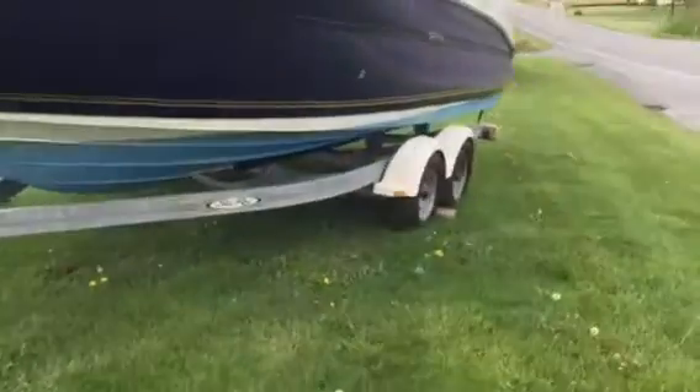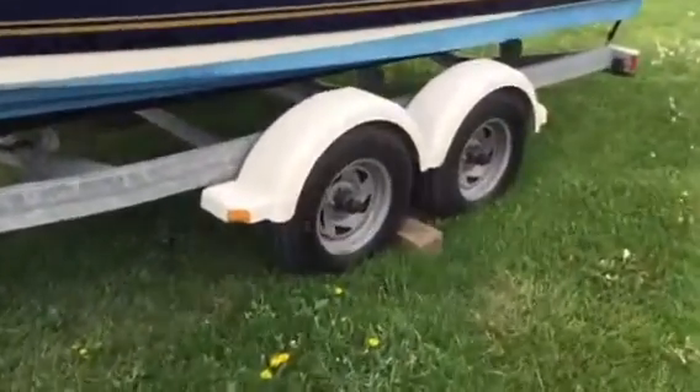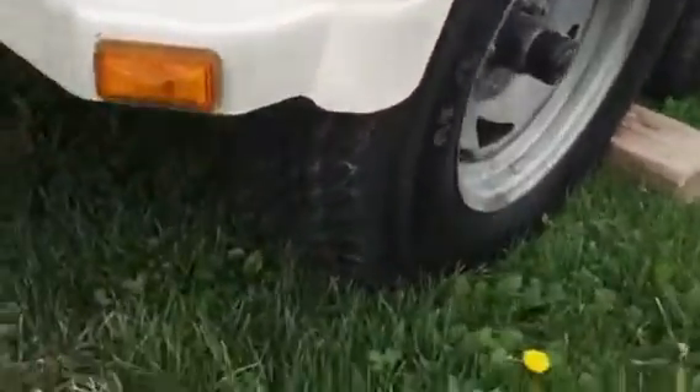The trailer is also a 2006, with brakes on both axles. All the brakes work. Tires are in great shape with plenty of tread left on them.